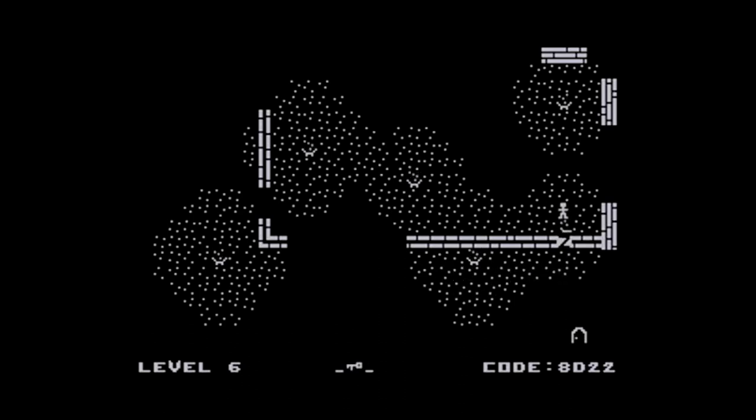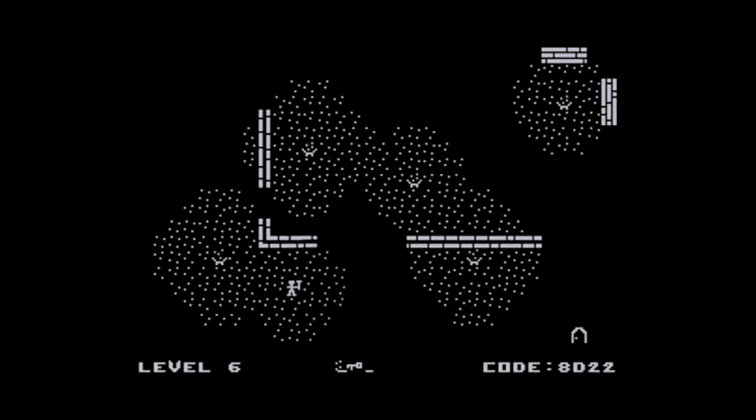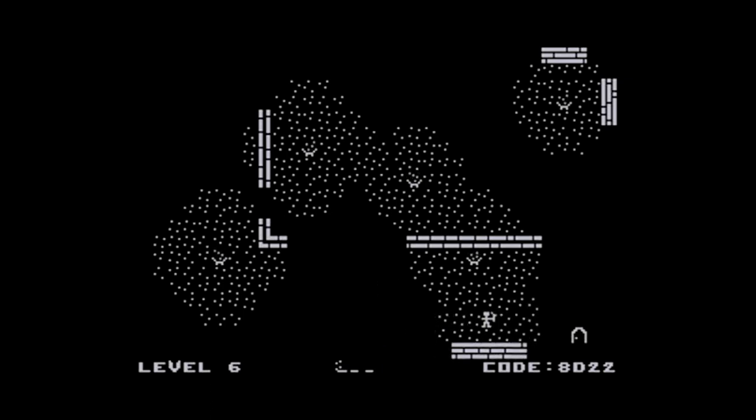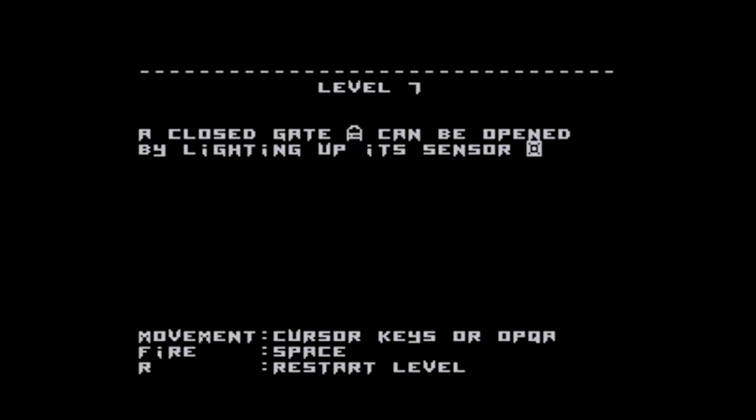I go and get the key, then have to track all the way back to the door. There's another key there — interesting. At the bottom of the screen there are three little dashes showing the items you're carrying: I've got the torch, had a key which is now used up, and now I can go to the exit.